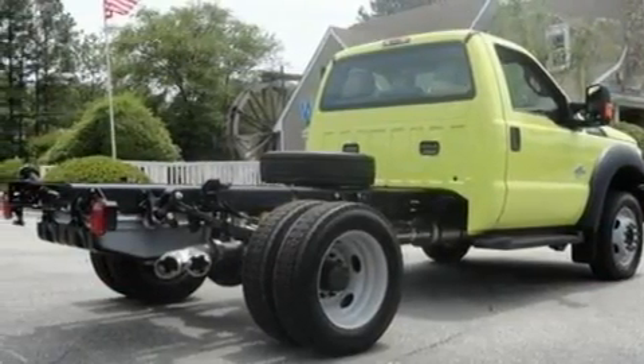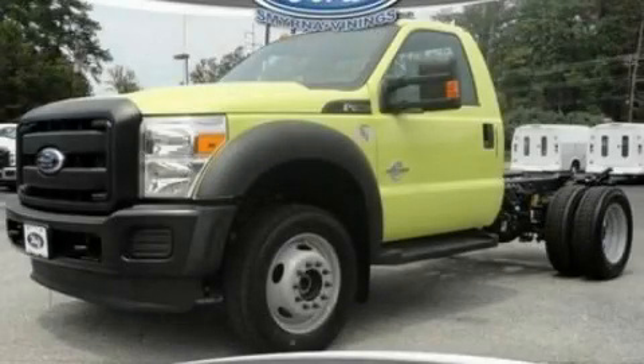And much more. Stop by today and test drive this automobile for yourself.